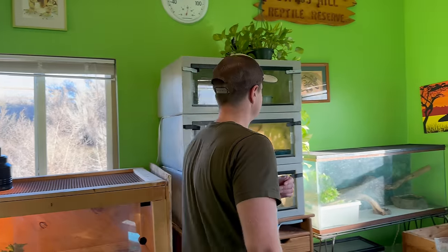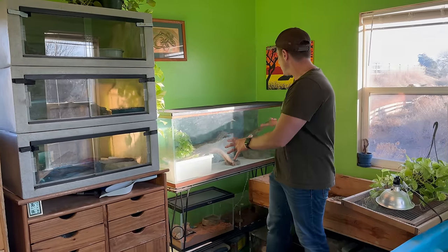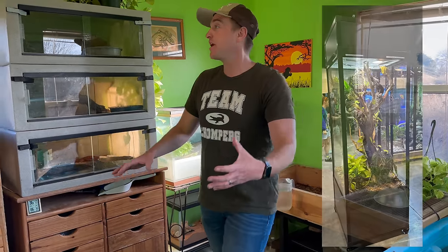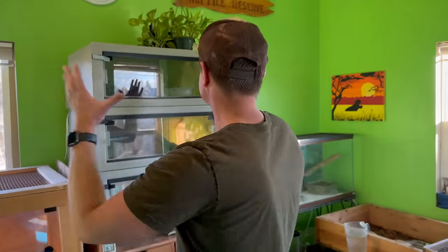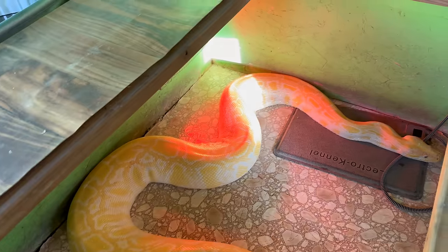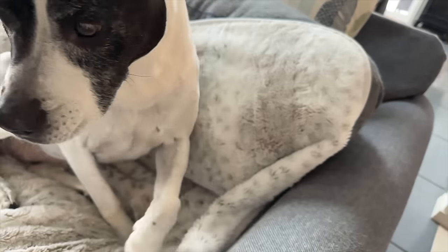Which new custom cage are you most excited for? Probably Irwin's. He's currently in a 55 gallon. Irwin's going to get a brand new four-foot-tall acrylic cage, so the man is going to have a view. He's going to have sunlight. All the snakes are getting more room. Time to get an upgrade. The animals are going to have to, unfortunately, move in our house. Shere Khan and Buddy are probably not going to be thrilled about the move.